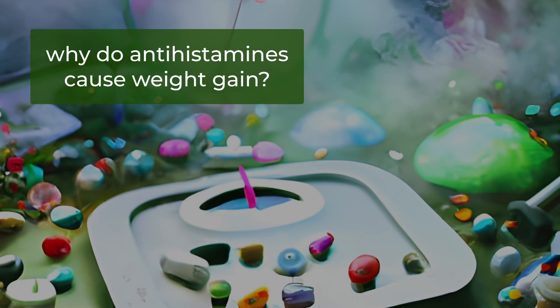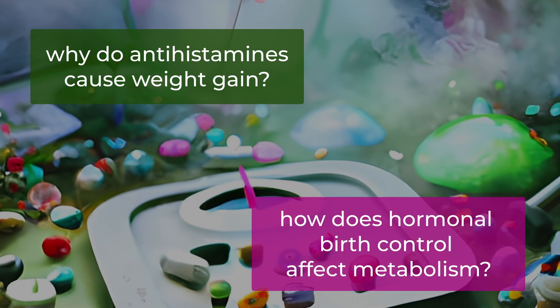Why do antihistamines cause weight gain? And how does hormonal birth control affect metabolism? In my latest podcast and YouTube video, I look at how common medications, including hormonal birth control, affect metabolism and your ability to lose weight.